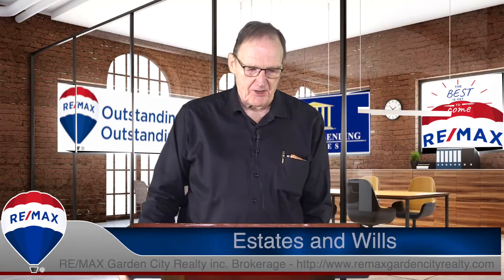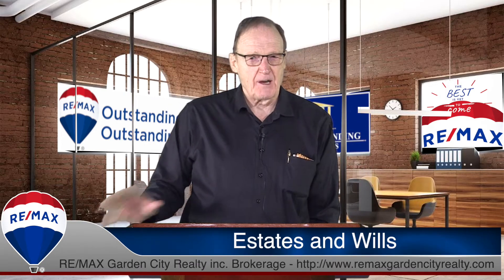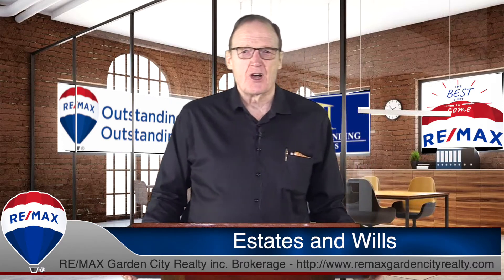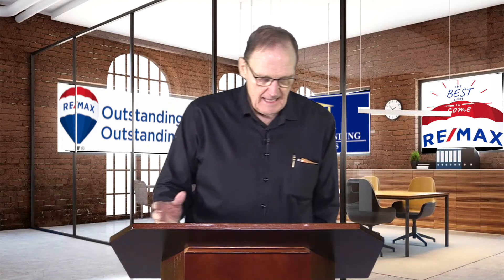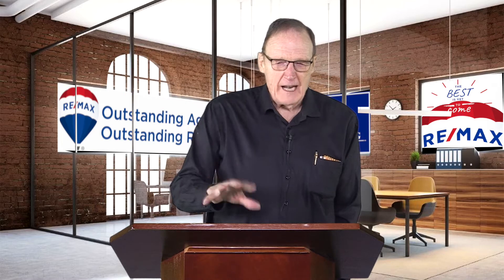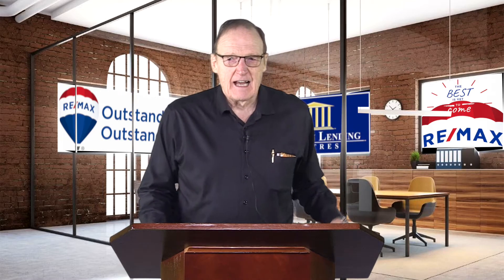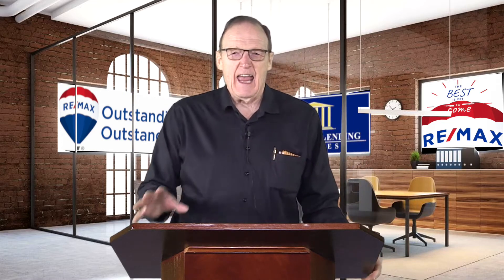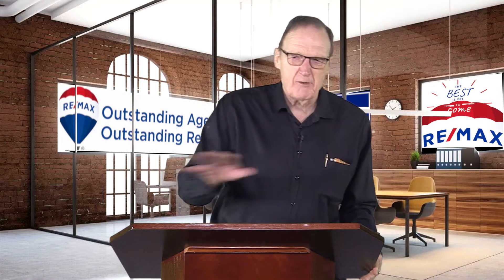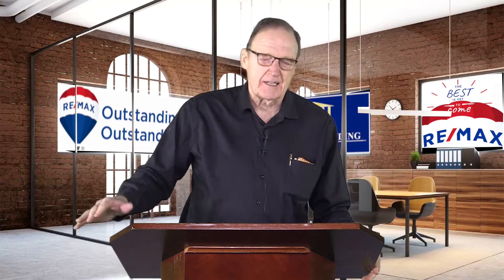Good morning. Thank you very much for joining me in this video. I want to talk to you today a little bit about estates and wills. It seems like there are more and more estate sales coming on the board these days and it raises some interesting questions. A salesperson called me the other day and said, I've got a situation where the property is ready to be listed, the husband has passed away, and yet if I go on GEO Warehouse, it still shows the husband registered on title. What do I do? What names do I put on the listing and who do I get to sign it?